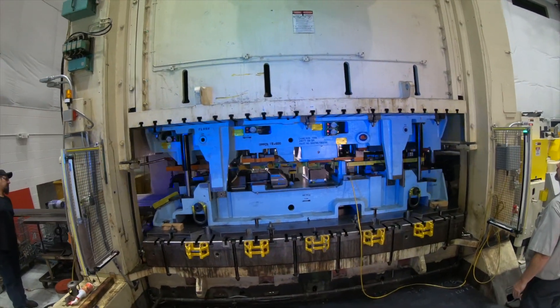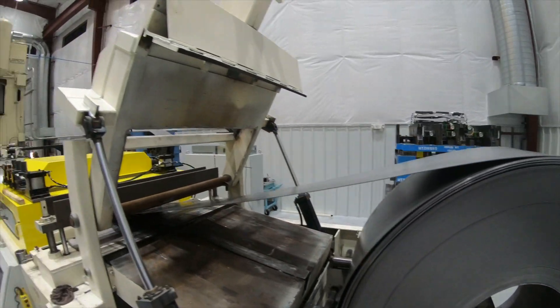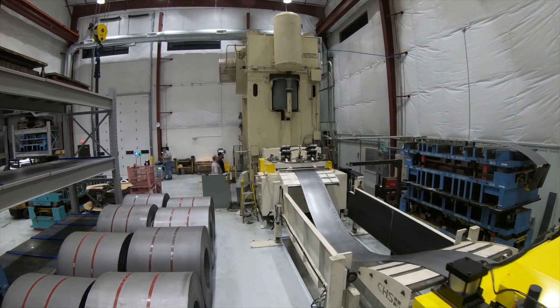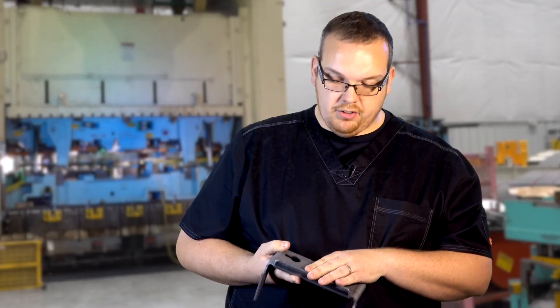What really makes us stand apart is that having the press size and tonnage is one thing, but you need to have the feed equipment as well. Our largest feed line can feed up to 60-inch wide material, so very large reinforcements and cross members can be made off some of our equipment. This component in particular is about 5 millimeters thick.